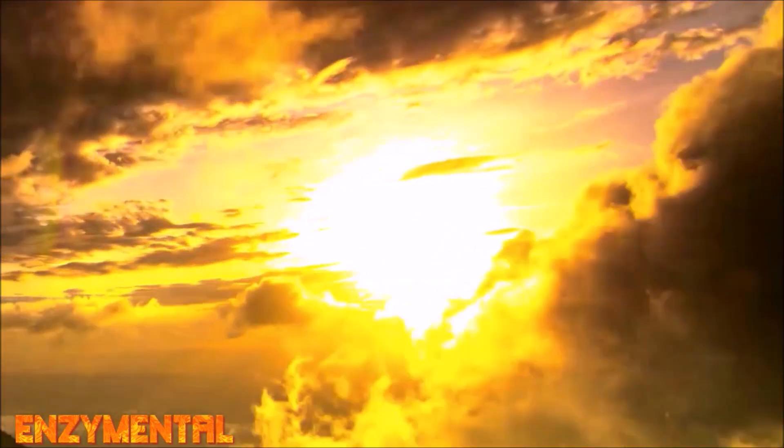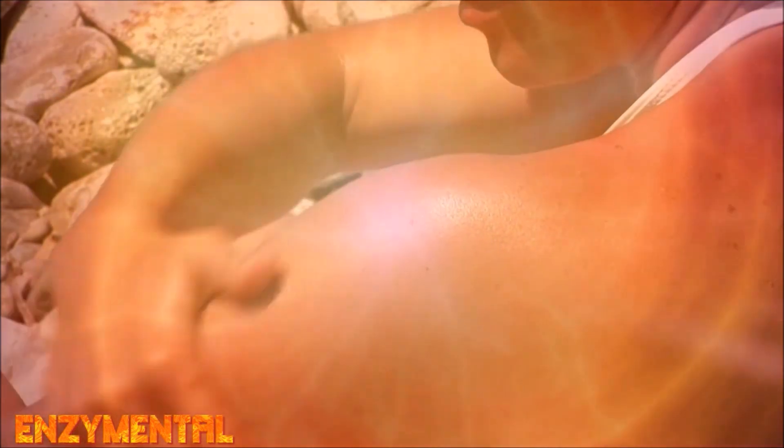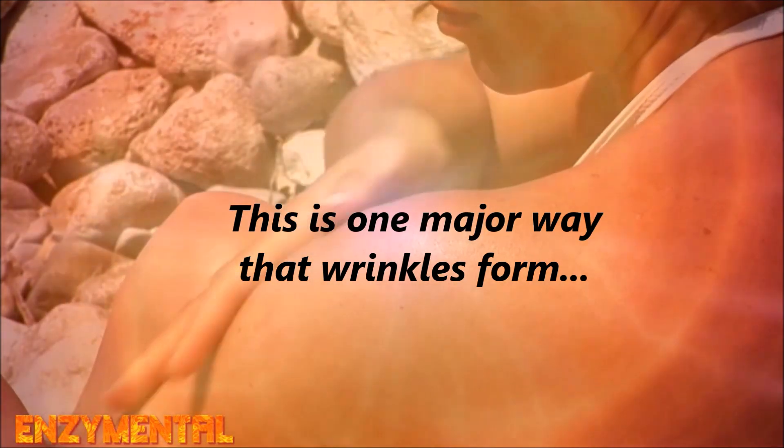Normally, MMP1 activity is tightly controlled and reserved for restorative tasks like wound healing. But chronic, ongoing ultraviolet skin exposure causes abnormal MMP1 expression, and once activated, MMP1 binds directly to the skin's collagen and begins to degrade this critical structural protein.